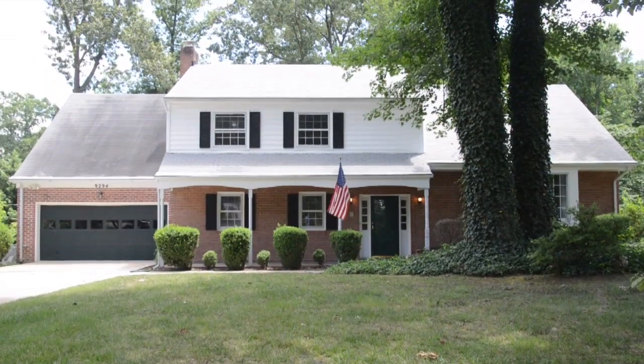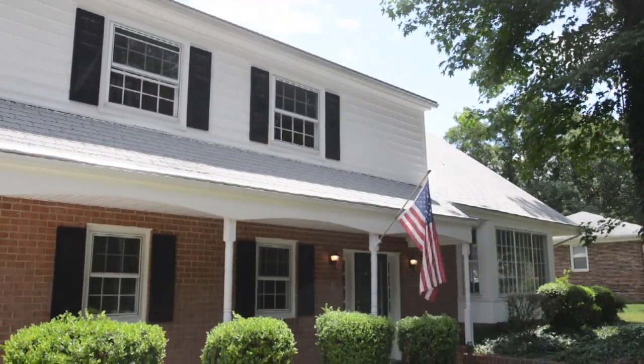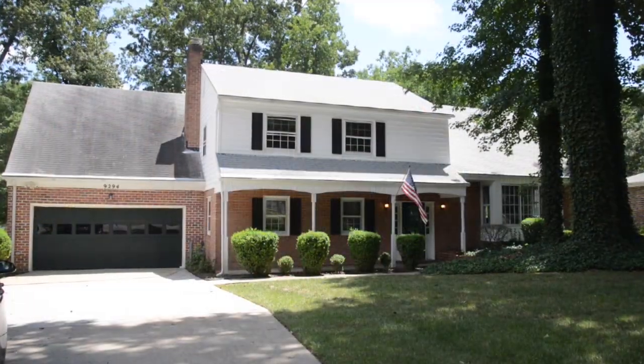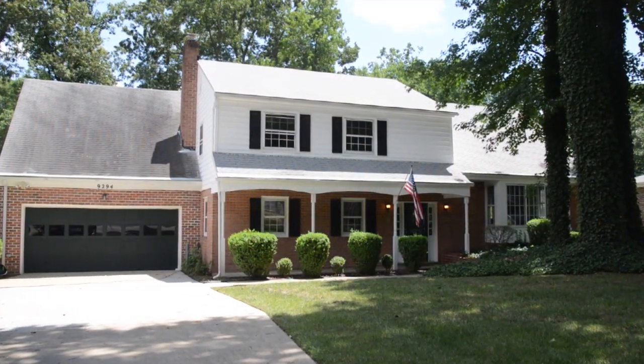Welcome to 9294 Shannon Road in the Blue Star Estates. A multi-level brick home on a third acre lot, tastefully decorated at almost 2,700 square feet.